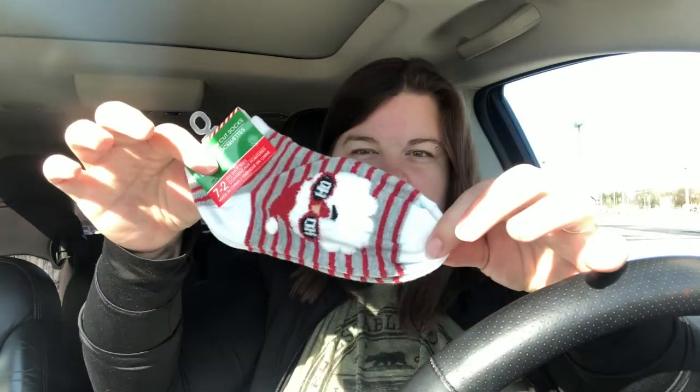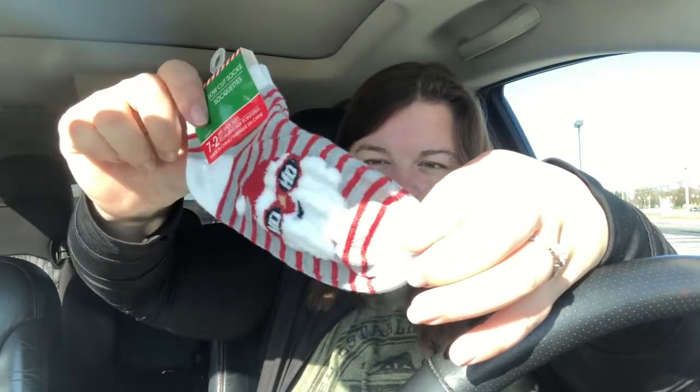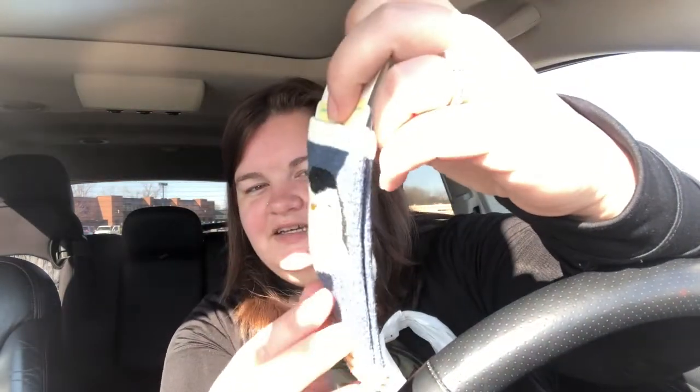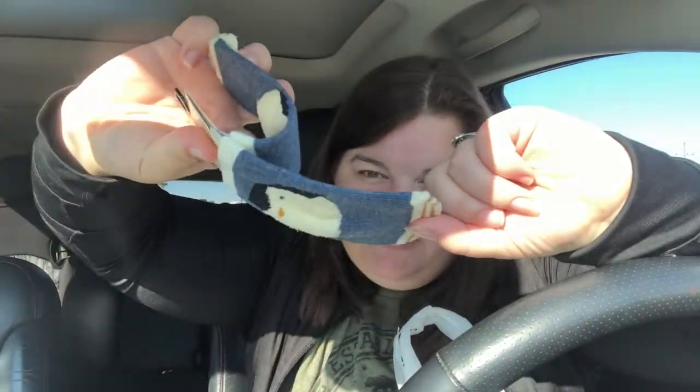Some Christmas socks for my oldest boy — hopefully they fit him. They've got little Santa Claus on them that say 'ho-ho.' And a thing of Christmas socks for my baby. They have little penguins on them that go on the heel of the sock.